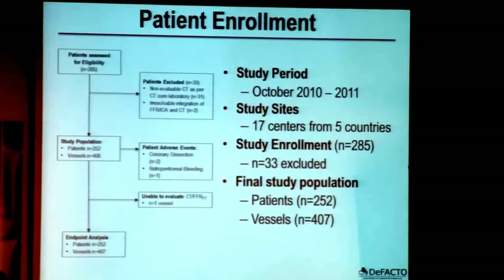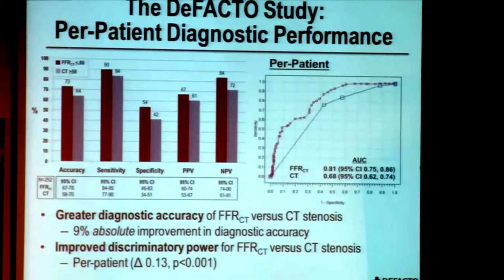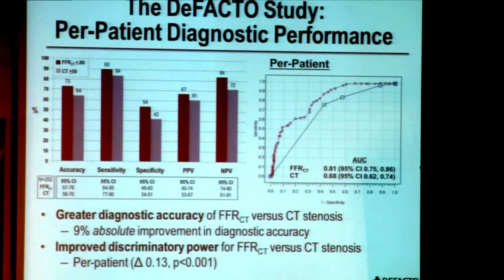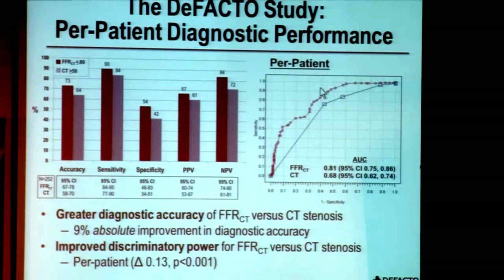For these 252 individuals, 407 vessels were directly interrogated by invasive FFR. When examining the diagnostic performance of FFR CT versus CT stenosis severity alone, you can see as depicted in the dark red bars that for measures of diagnostic accuracy, sensitivity, specificity, and positive and negative predictive value, FFR CT demonstrates higher diagnostic performance. The area under the receiver operating characteristics curve also shows superior discriminatory power on both a per-patient and per-vessel basis for FFR CT compared to CT stenosis severity alone.